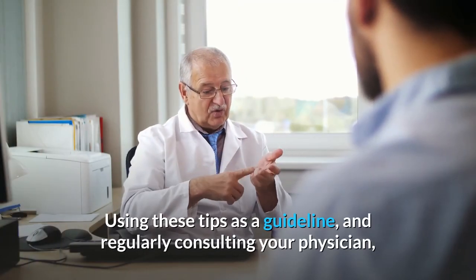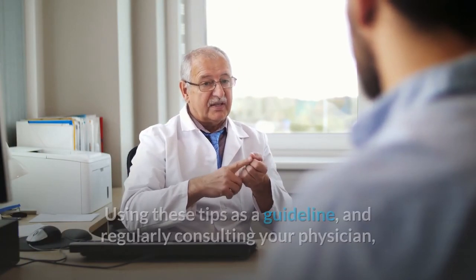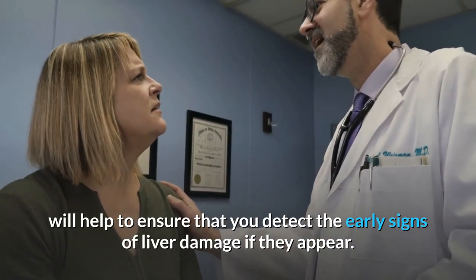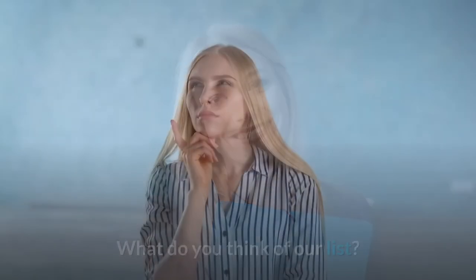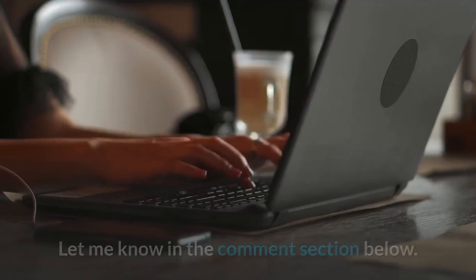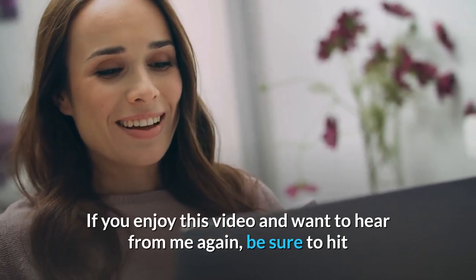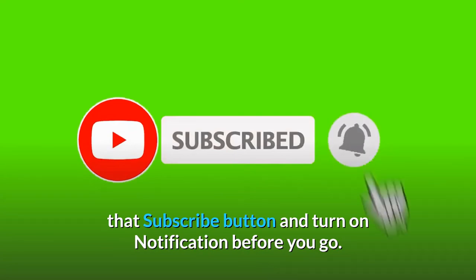Using these tips as a guideline and regularly consulting your physician will help to ensure that you detect the early signs of liver damage if they appear. If you enjoyed this video and want to hear more, be sure to hit that subscribe button and turn on notifications before you go.